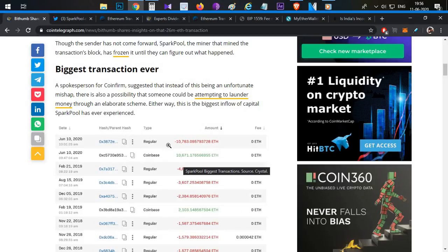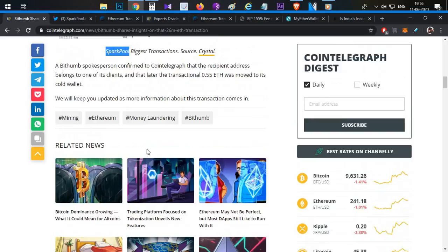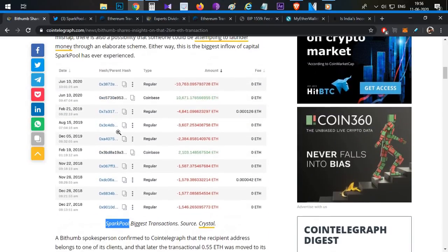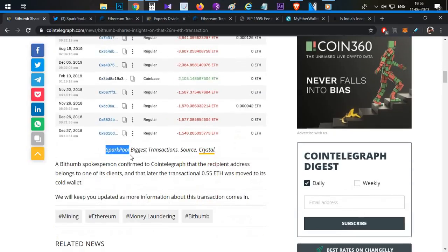This particular transaction has 10,000 ETH worth of fees, so Spark Pool will freeze the amount. The particular transaction amount has not been released. This is why a money laundering explanation doesn't hold — the funds are locked in the Spark Pool and have not been distributed.